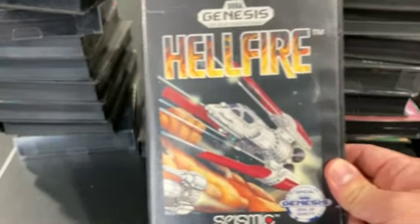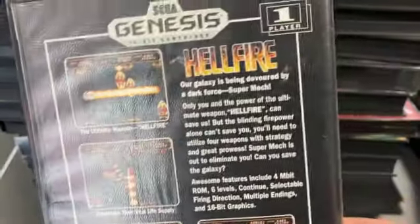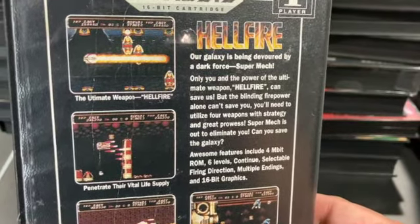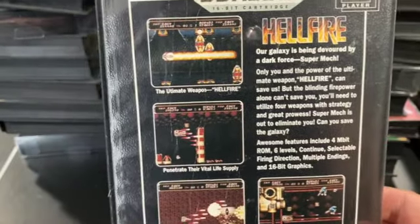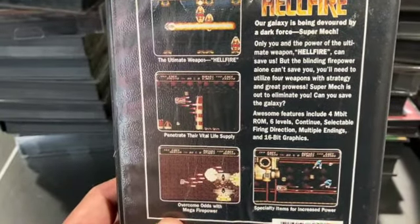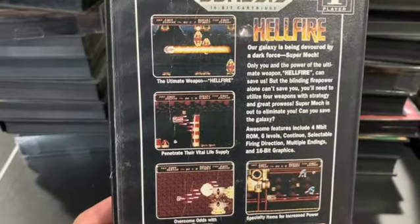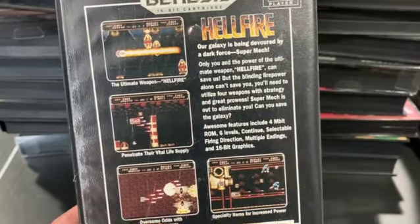Hellfire is one of two Toaplan horizontal shooters. It's really cool because you've got four different methods of firing: forward, up-down, diagonals, and depending on where enemies are, one type will be better than another — especially with boss battles. You're constantly on your toes, cycling through the firing modes, and each one can be powered up as well. A lot of fun. Great game.